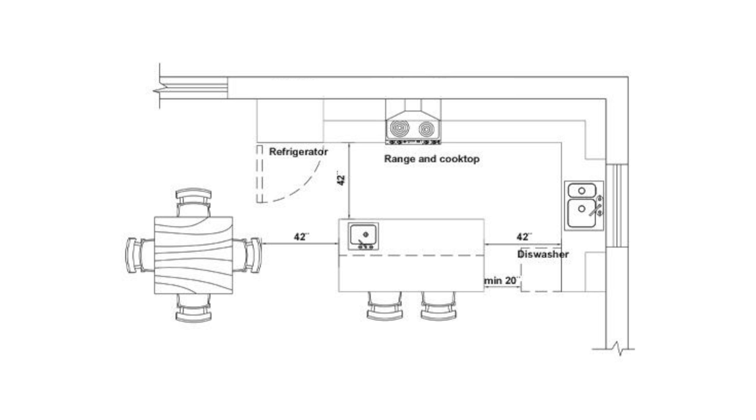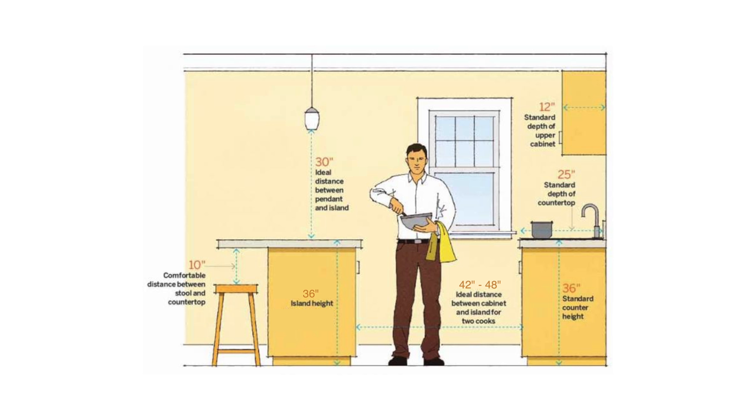Your oven and dishwasher all have doors that swing into that aisle space, and you need to ensure you have room for those doors to open clearly. 42 inches also allows for two people to pass each other when they're both cooking in the kitchen, and one person to pass when an appliance door is open. In places where there are no appliances, you can shorten that aisle distance to 36 inches.